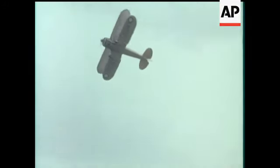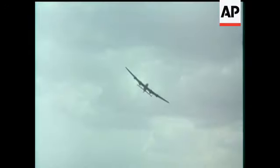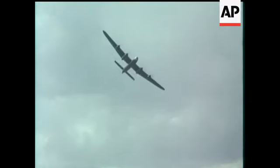The last biplane to be used by the RAF, the Gloucester Gladiator. The de Havilland Mosquito came into service in 1941. The twin-tailed Vampire. The old Lancaster bomber still stirs memory.